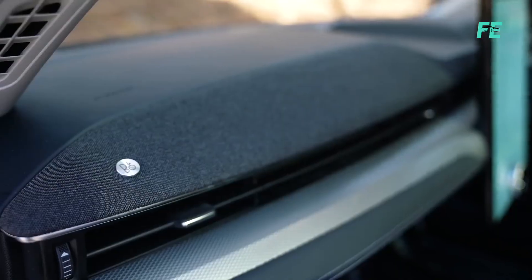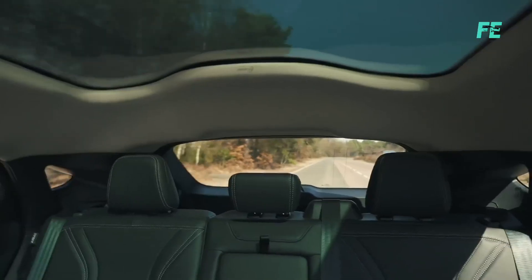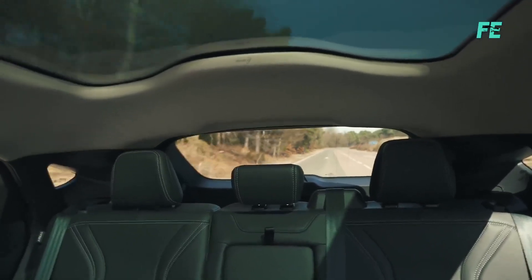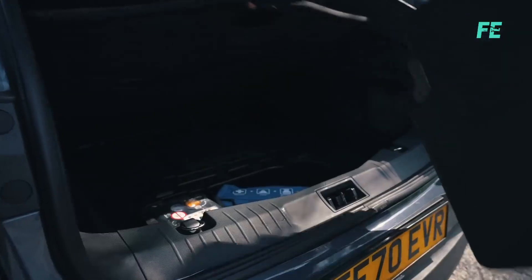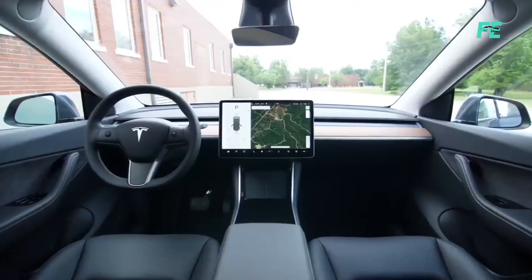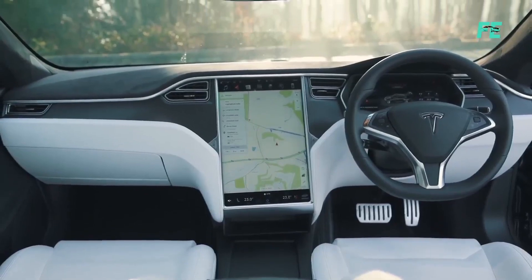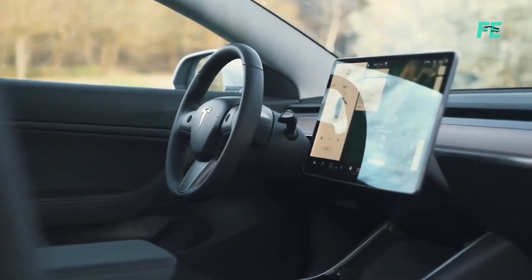The Ford Mustang Mach-E features a modern interior with a driver-focused cockpit, offering a spacious cabin with seating for five and practical storage options. Tesla vehicles, by contrast, have a minimalistic interior design with a large central touchscreen display dominating the dashboard.